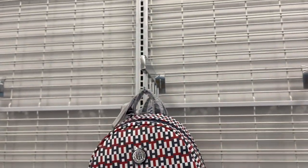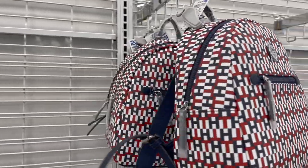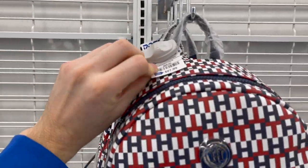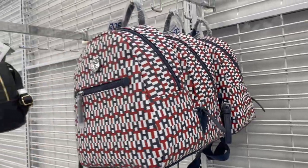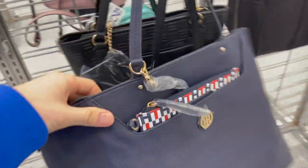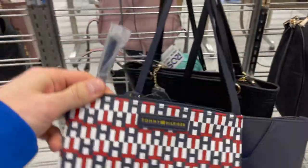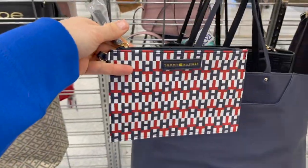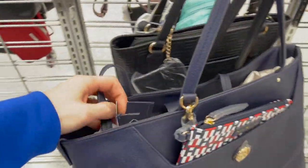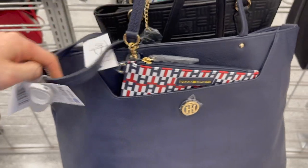Another mini backpack — do people actually wear these? I've never seen them on anyone but I kind of want to make this happen. It's a really cool print, I like the TH branding — $27.99, that is crazy. More Tommy bags: this one has an attachable little clutch wallet-type bag and I love the colors — very classic Tommy. It's big, you could throw anything in there. The price is $28.99 — love it, amazing.